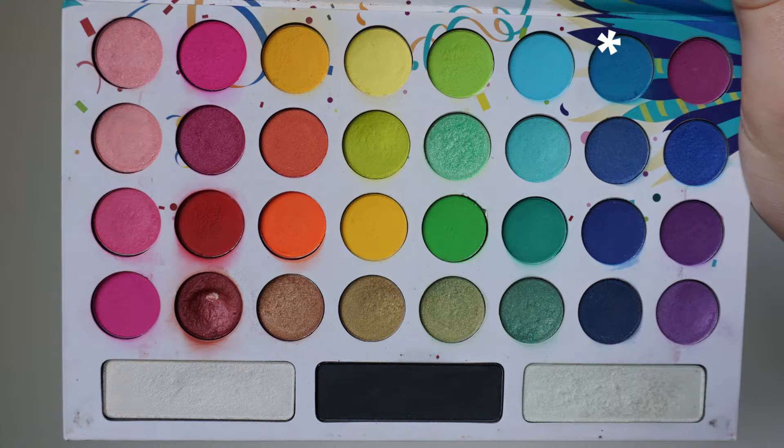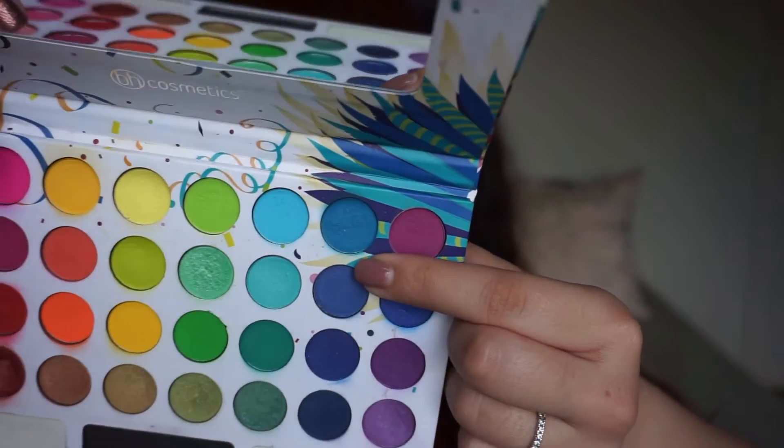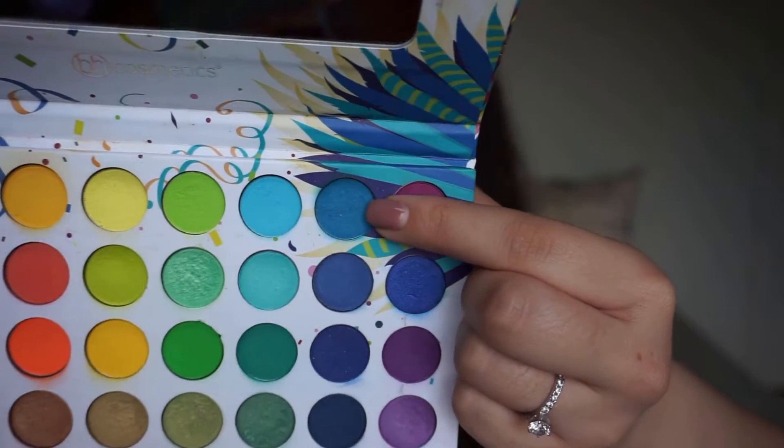The next shade comes from this palette as well — it was shade number 7, row 1. I have it labeled row 1, shade 7. I have not hit pan yet. I do have this on my eyes today. There is some disturbance in the pan, but nothing crazy — the pans aren't super deep in this palette. It's a blue matte, and there's only so much I can use a blue matte. I'm really excited to continue using this and playing around with eye looks, but this is going to be probably the slowest mover in this project right now.